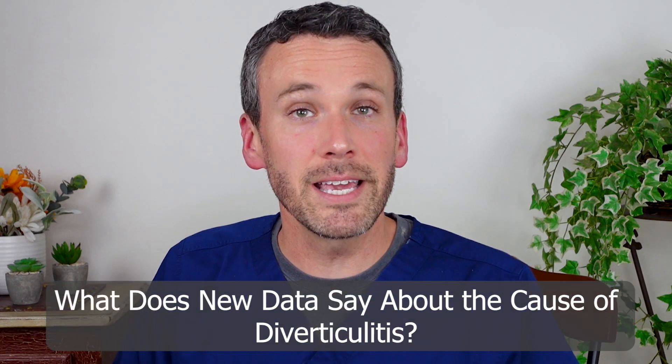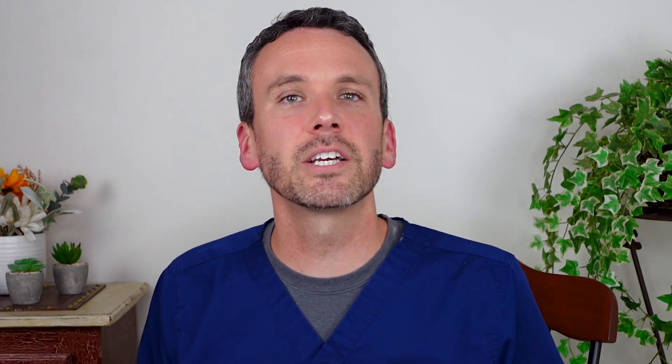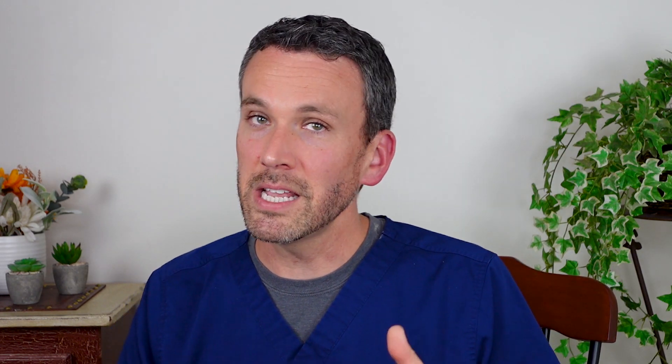Just as we've thrown out the idea of seeds and nuts, a new concept is taking shape for what causes diverticulitis — it's thought to be that the bacteria in our colon drive the inflammation. Eat the wrong foods and you're feeding the wrong types of bacteria; they become overpopulated in your colon, producing a more inflammatory environment. Eat the right types of foods and you make friendlier bacteria thrive in your colon, keeping it a happy place.